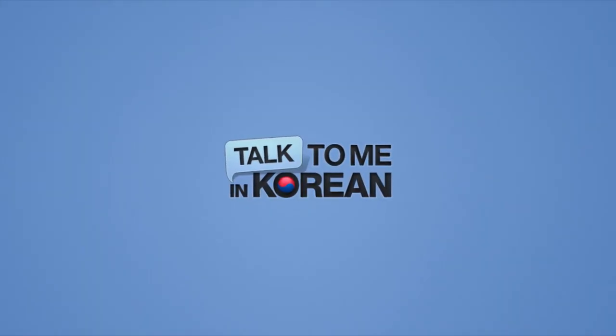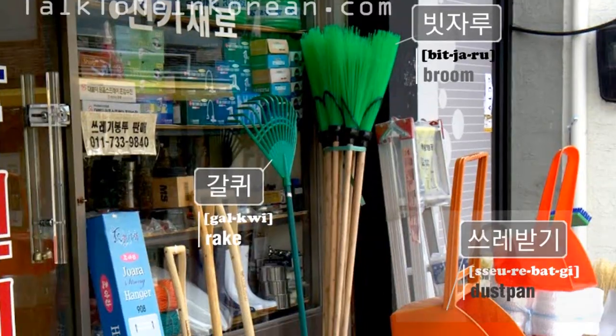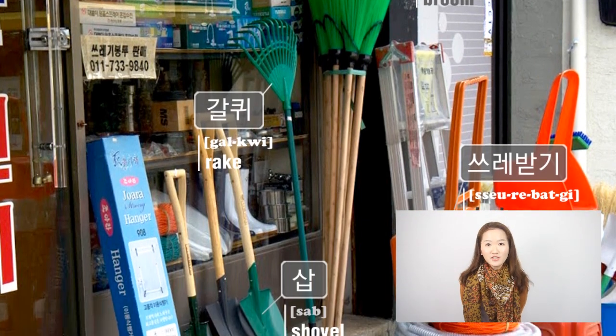You're watching Talk To Me In Korean. Hi everyone! I'm Kyung-hwa. Welcome to Korean Vocabulary With Pictures. Today's picture was taken at the hardware store.